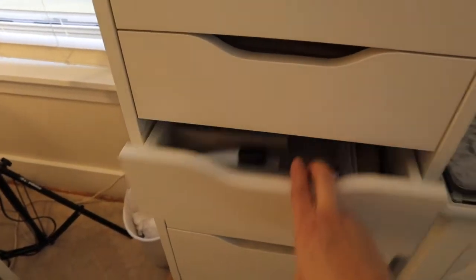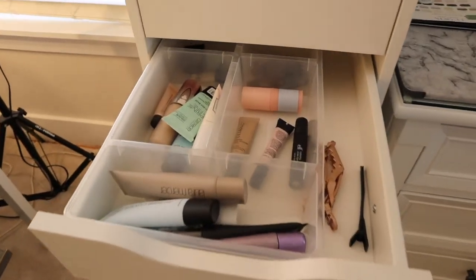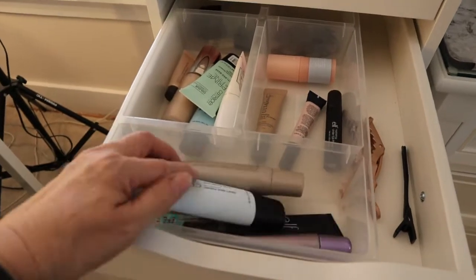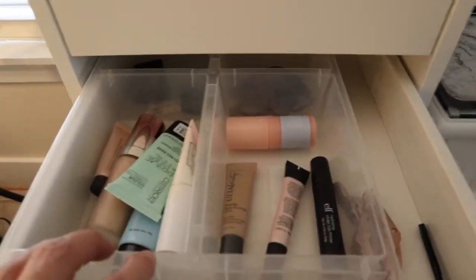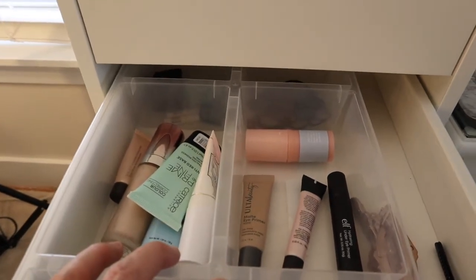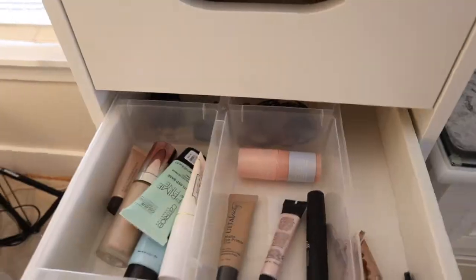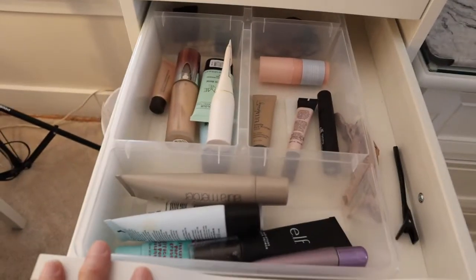I start over here and work my way down. The first drawer is my primers — all kinds of primers, all different types. The kind I'm using the most is in the front, and the ones I've kind of given up on or might be decluttering are in the back. These are all different kinds of eye primers too. This entire drawer is different primers — that's the first thing that goes on my face, obviously after skincare.